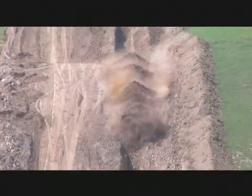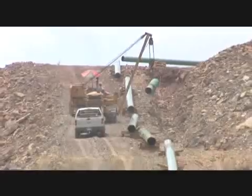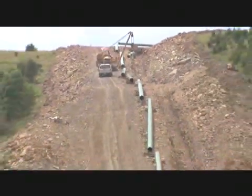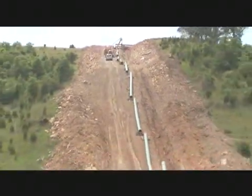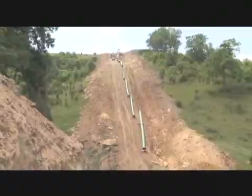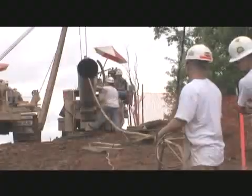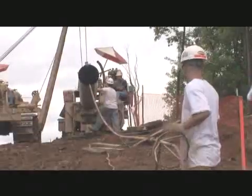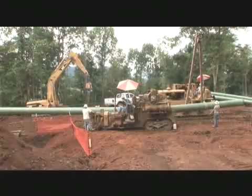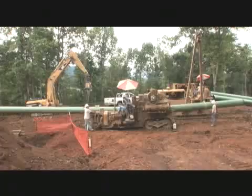In some rocky areas, blasting will be required to excavate the trench. The steel pipe sections, or joints, in 40- or 80-foot lengths, are trucked to the construction work area and strung out along the route in the areas where they are to be welded together. As necessary, the pipe joints are bent to follow the route of the pipeline and contours of the ground using a specialized pipe bending machine. The amount of bend in the pipe section is limited to avoid damaging the pipe or coating.